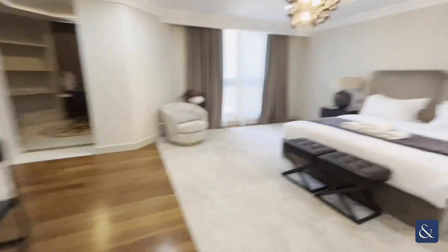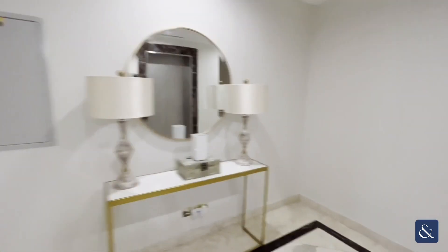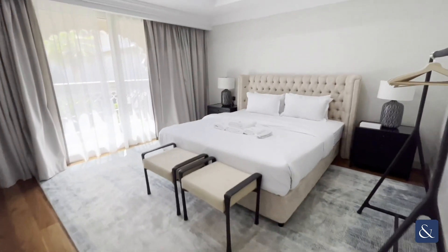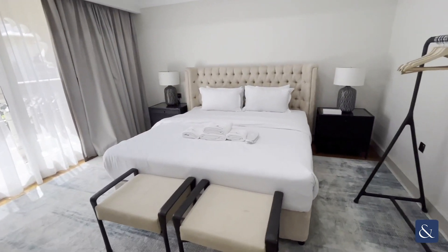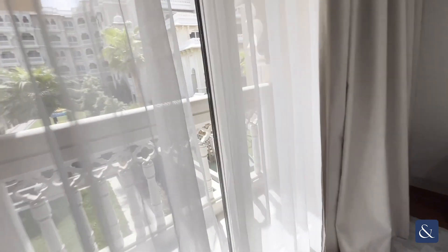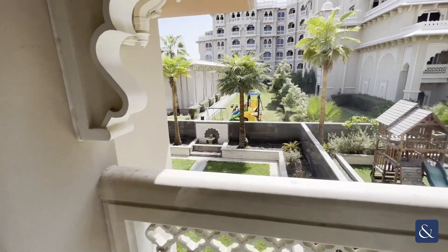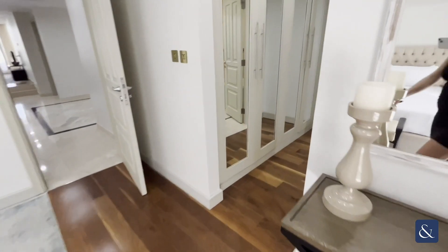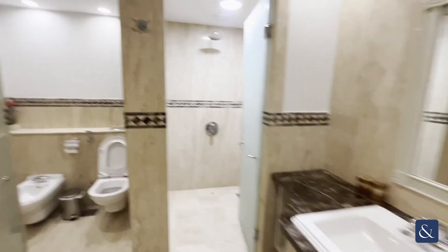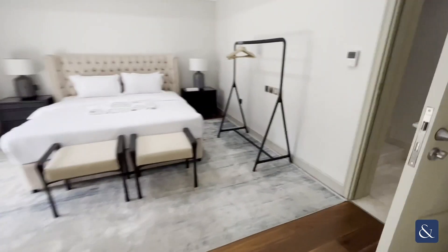This villa is in immaculate condition and is ready for a new tenant — available for immediate occupation. There is one more bedroom here, very nicely done, everything flows perfectly. You have a view onto the terrace and garden area, along with walk-in wardrobes and a bathroom with a separate bath and shower.